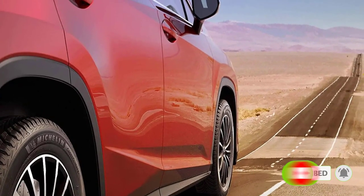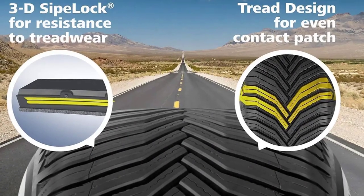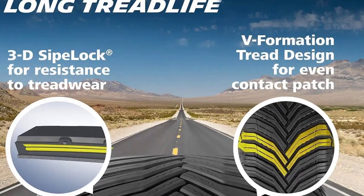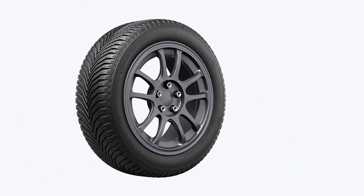However, while the Cross Climate 2 is quiet, the ride could use more sophistication. Also, the 60,000-mile treadwear warranty seems low for the price you pay, especially when compared to the Bridgestone Weather Peak. Overall though, the Cross Climate 2 will be one of the best tires for Toyota Camry that you should include on your shortlist.